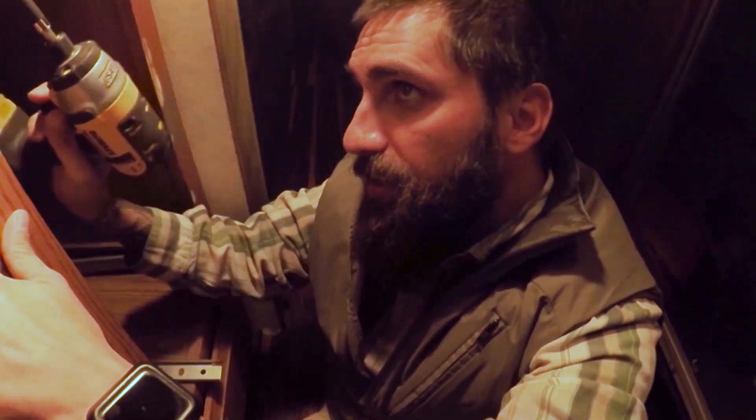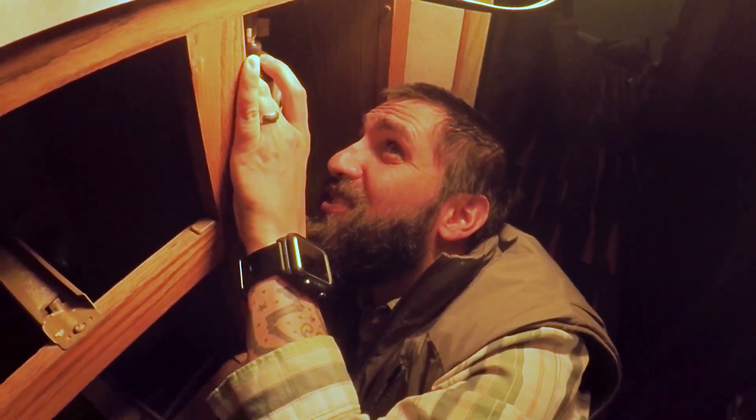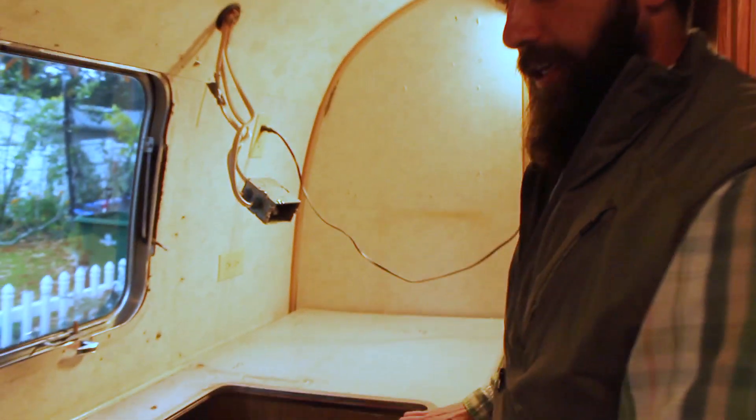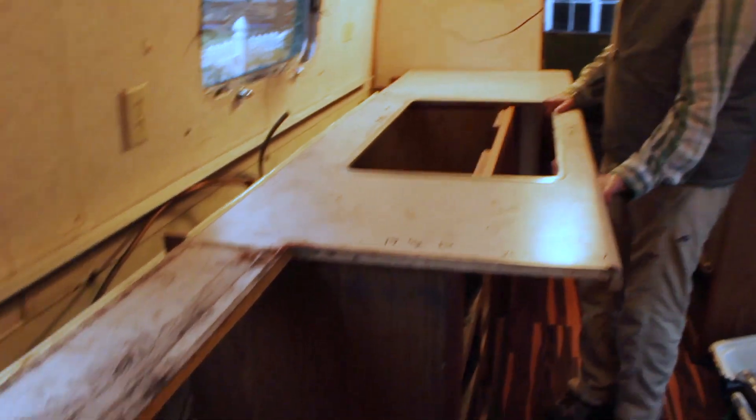So we got the sink out, but now we're trying to figure out how to get the whole kitchenette area out, and there are just all these secret screws in here. We just can't unlock the counter. I am trying to take this countertop out — the last couple of screws holding it in. Here we go. Ready? Oh yeah. Oh, that feels so good.